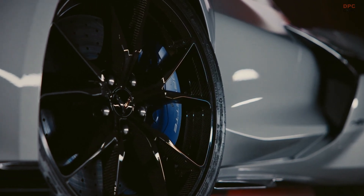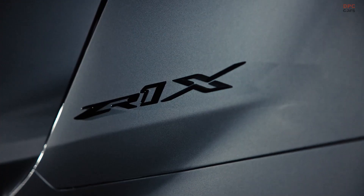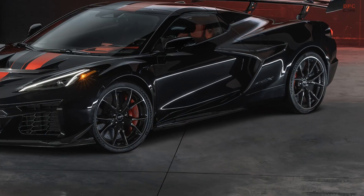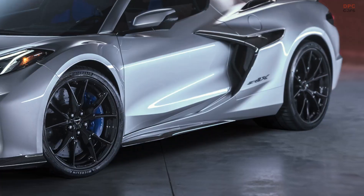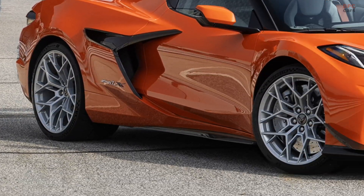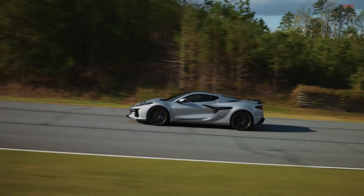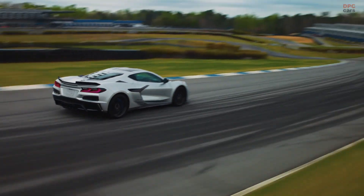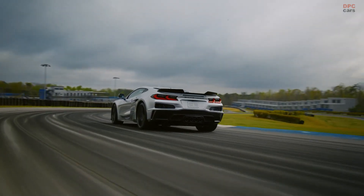Chevrolet is raising the bar for performance brakes with the 2026 Corvette ZR1X. Built to tame a hypercar that delivers 1,250 horsepower and rockets from 0 to 60 miles per hour in under two seconds, the all-new J59 braking system is more than just powerful — it is a critical piece of engineering. Designed by renowned brake supplier Alcon, this system was created from scratch to meet the ZR1X's demands on both the road and the racetrack.